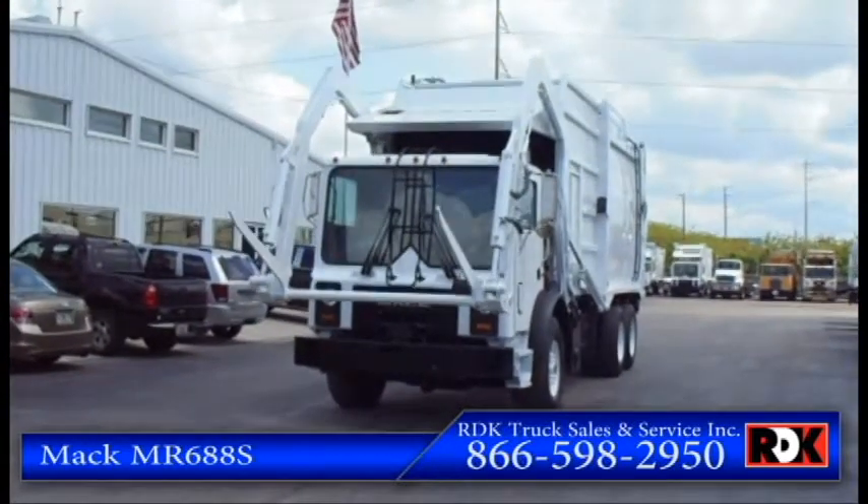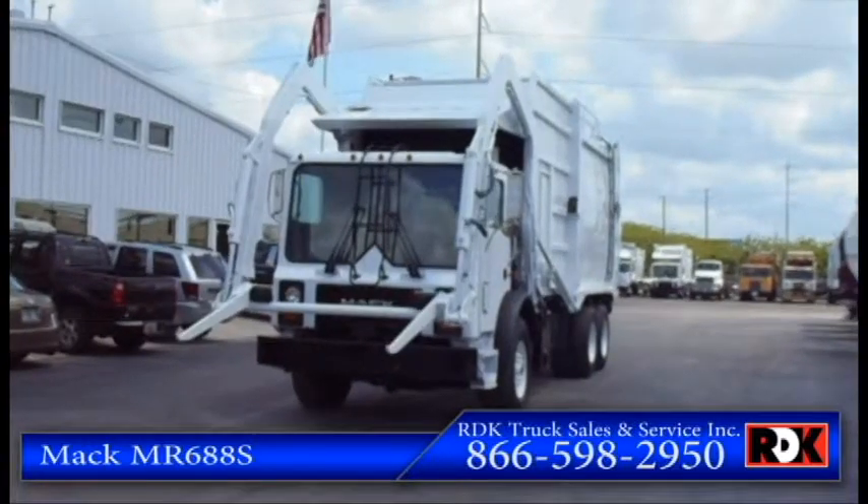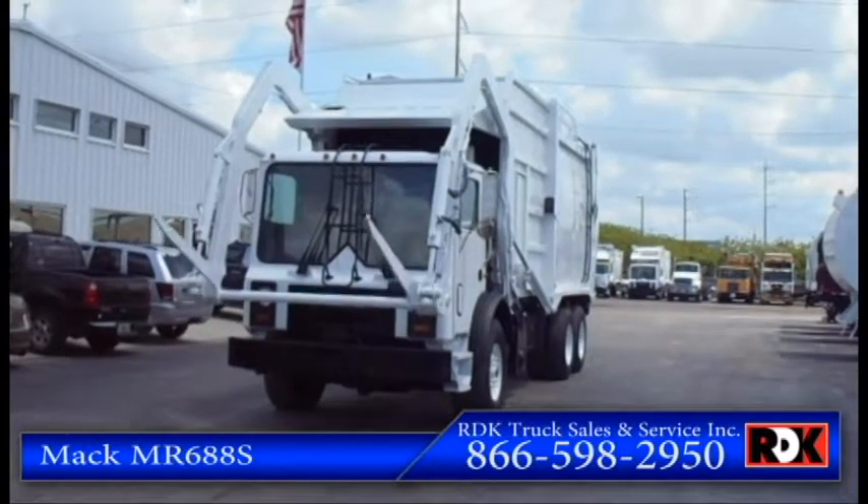The driver is going to show us the arms. It runs great, works great — all it really needs is a can to pick up, gentlemen.